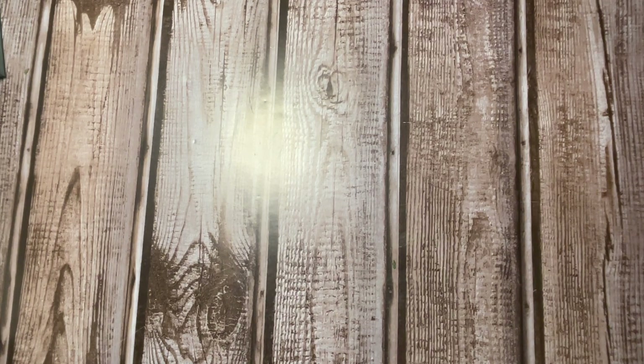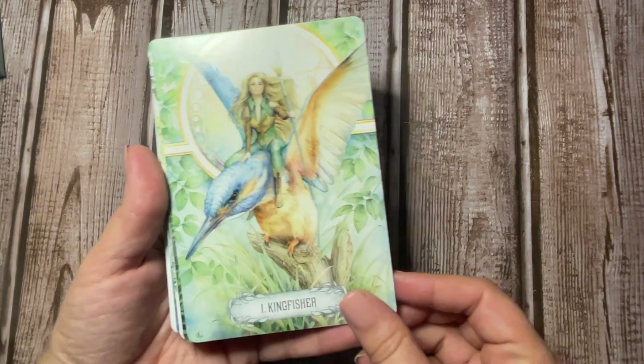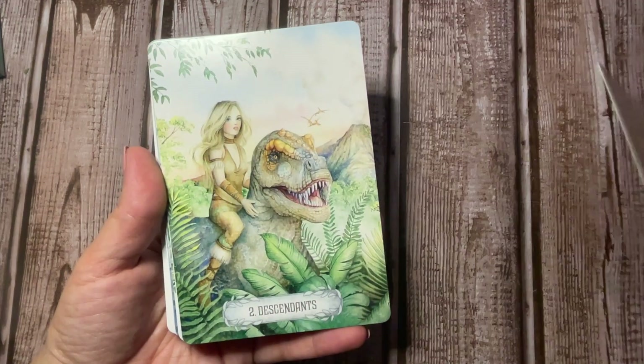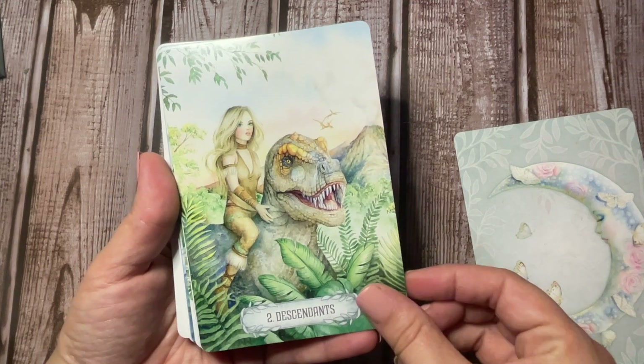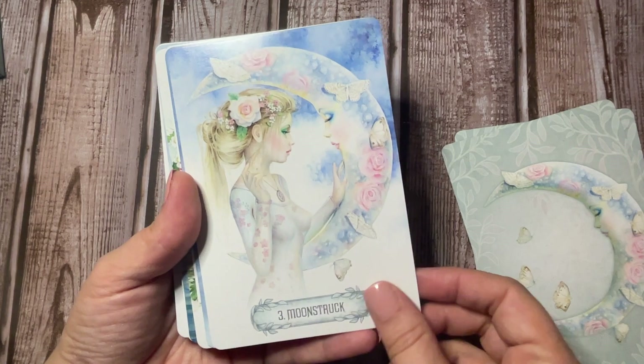There's always so much plastic wrap on all these cards. Alright, so we'll start here. I love this card — it is so pretty.